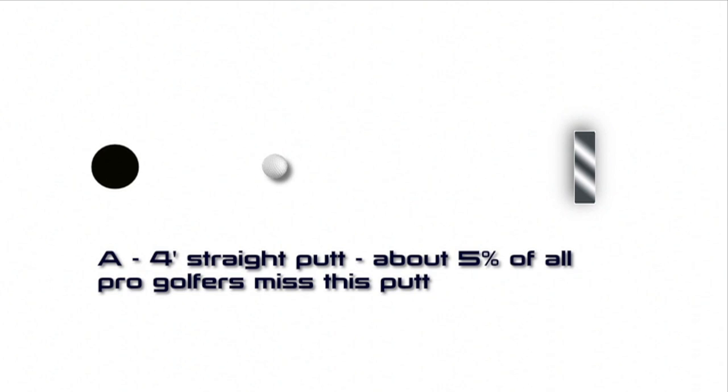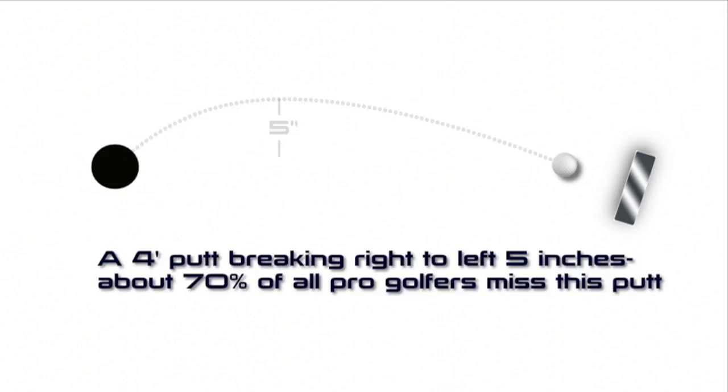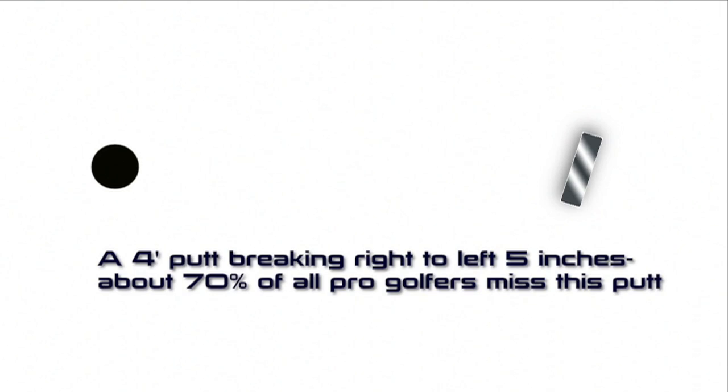A 4-foot putt breaking right to left 5 inches — about 70% of all golfers miss this putt. They aim to the right and stroke the ball. Hit it too hard and it misses on the right and rolls 4 feet past the hole. Or they hit it too easy and it breaks left of the hole. Many miss the next putt coming back.